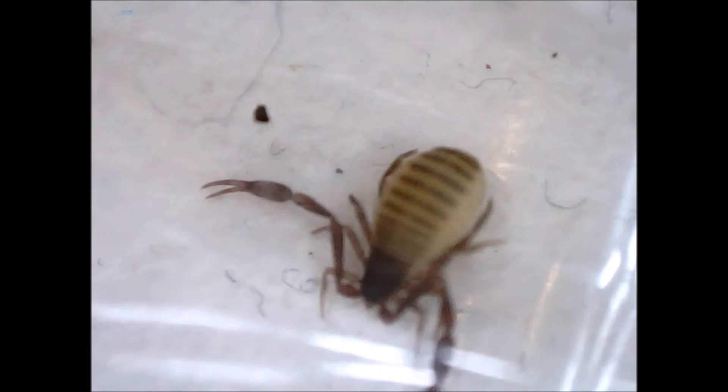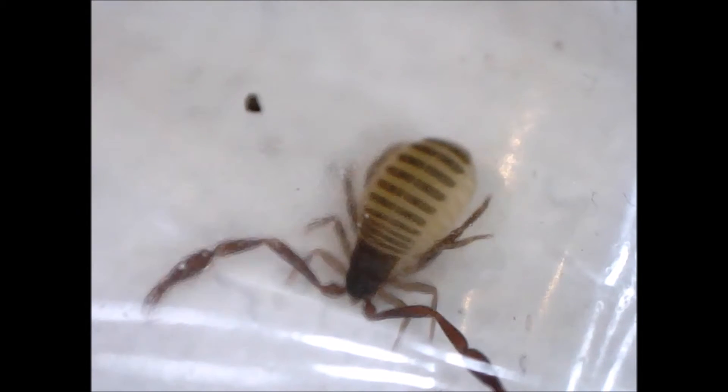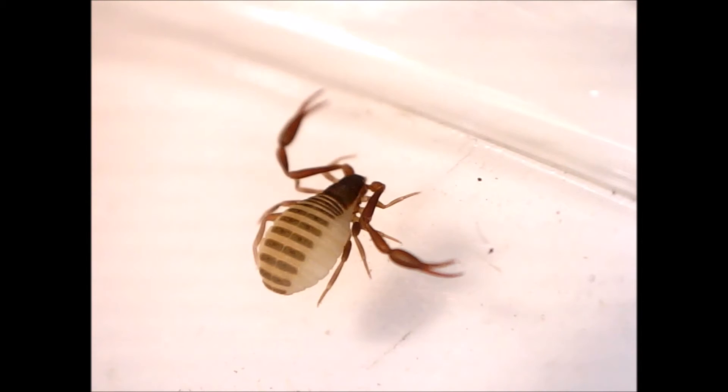I ultimately let this pseudoscorpion outside, but on reflection I wish I had kept it inside instead. The reason is that it seems more possible to completely eliminate prey bug populations indoors, and if a prey population is eliminated, it may be more likely that bacteria eat the prey's food instead — whether in the house or in an anaerobic landfill where house dust and organic material may eventually end up. In contrast, it's unlikely the pseudoscorpion would eliminate prey populations outside.